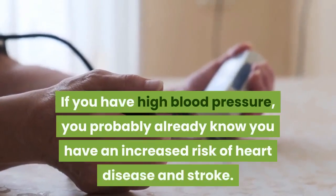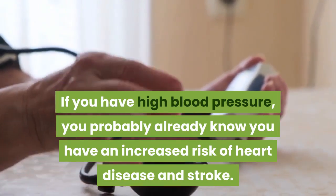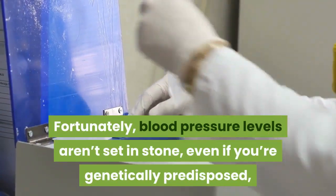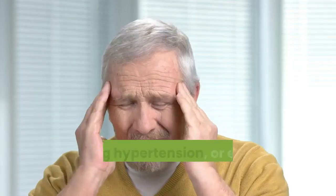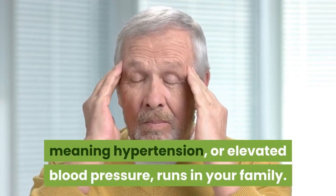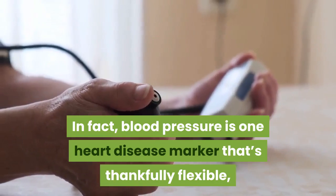If you have high blood pressure, you probably already know you have an increased risk of heart disease and stroke. Fortunately, blood pressure levels aren't set in stone, even if you're genetically predisposed — meaning hypertension, or elevated blood pressure, runs in your family. In fact, blood pressure is one heart disease marker that's thankfully flexible.